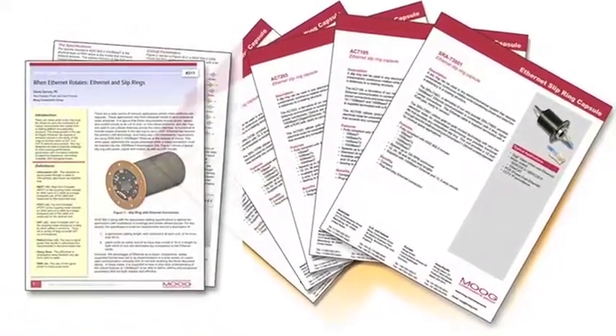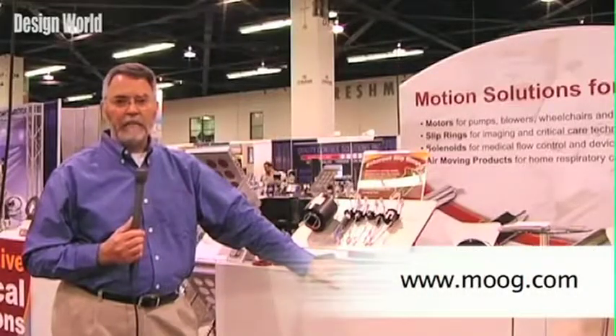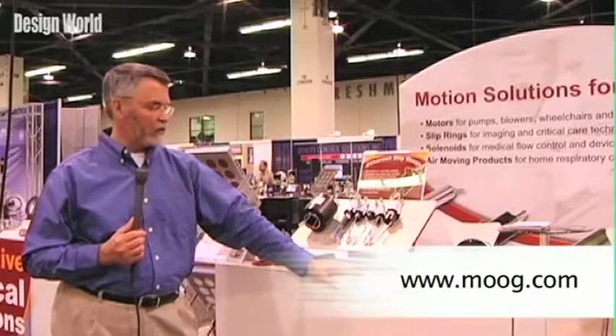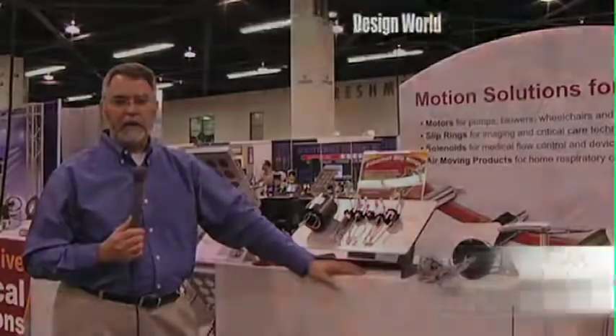Each one of these products comes configured with the Ethernet cable and RJ45 connectors. Each product is tested to verify the Ethernet connectivity prior to shipment. It comes with a variety of circuit counts and lead links — anywhere from 12-inch lead links up to 48-inch lead links come standard. Check out our website at Moog.com; we have a link there for the Ethernet capsules so you can check out the entire product line.